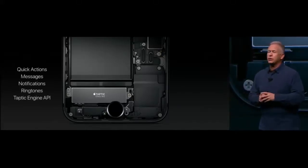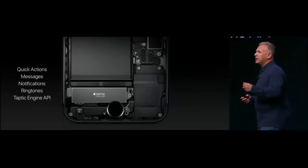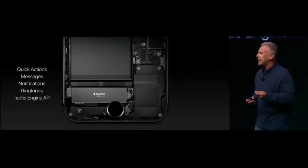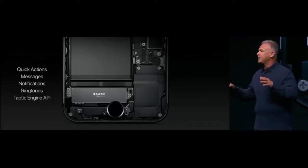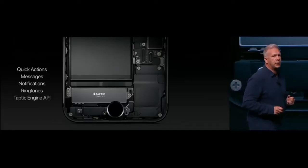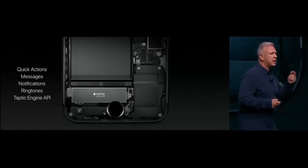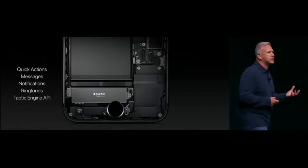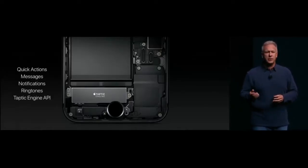The Taptic Engine creates in real time an incredible feel with the new home button. It's used throughout the user experience — quick actions like moving a widget give you Taptic feedback, there are unique feedbacks for notifications and messages, and even your ringtones. Amazingly, it can be programmed by third-party applications, and apps taking advantage of this Taptic Engine are creating new feelings and experiences that could not have been created before in a smartphone. It's really incredible.